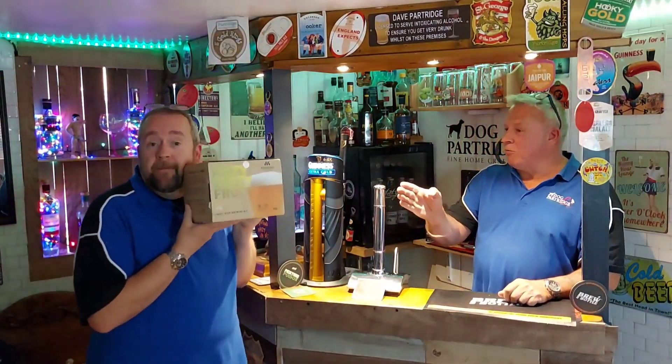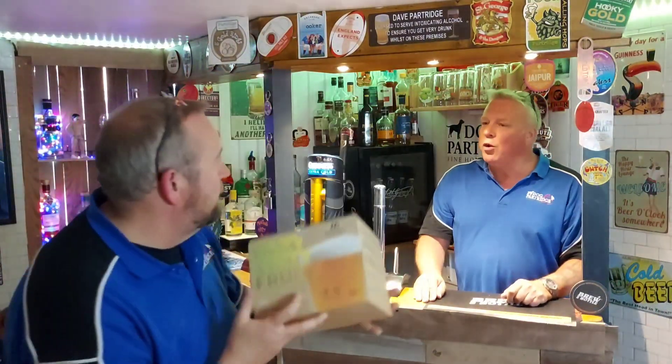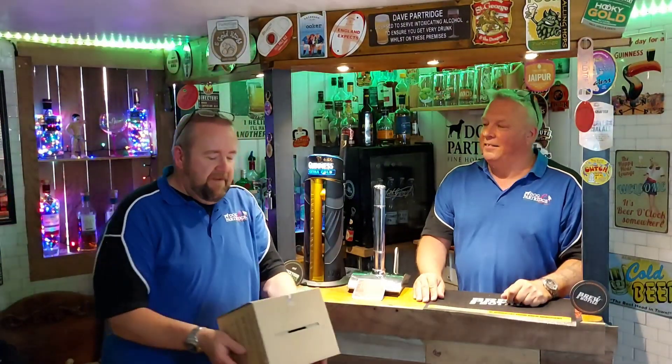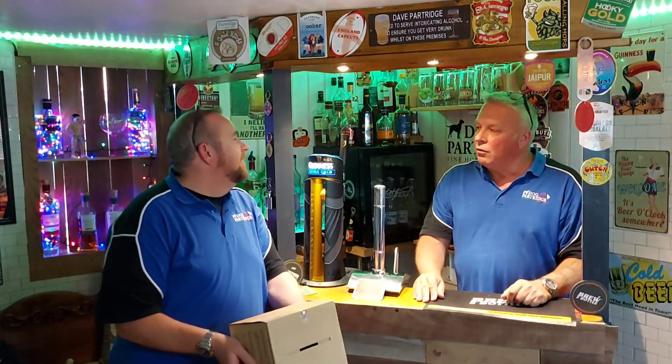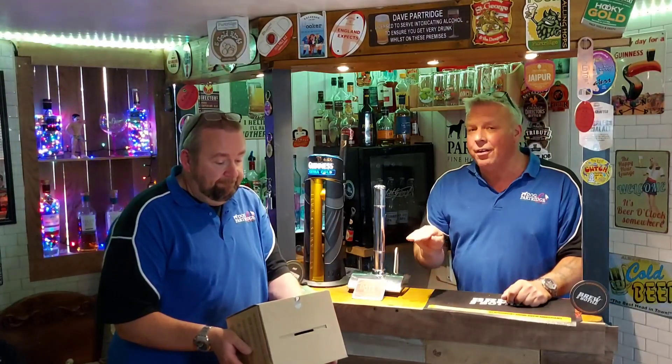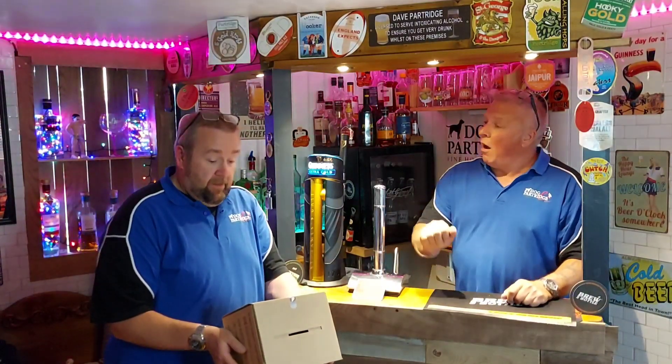Munton's flagship range - they've been doing homebrew kitchen now for 50 years. Yeah, 50 years! And they've released their flagship range. A very kind thank you to Andrew at Munton's for sending me this early so I can get it on the go ready to review.